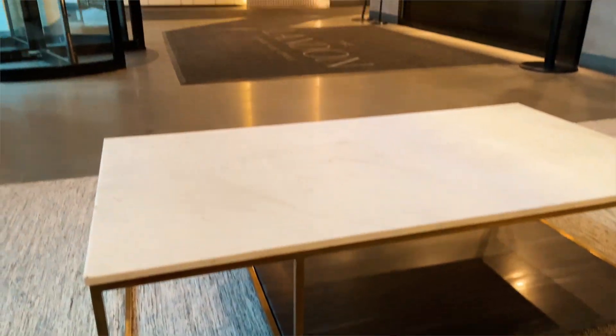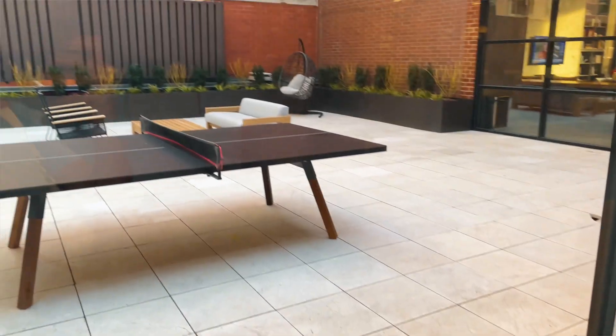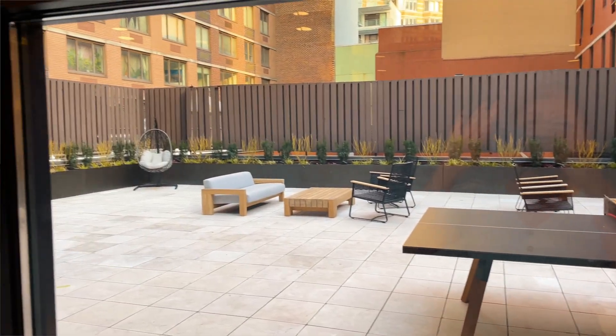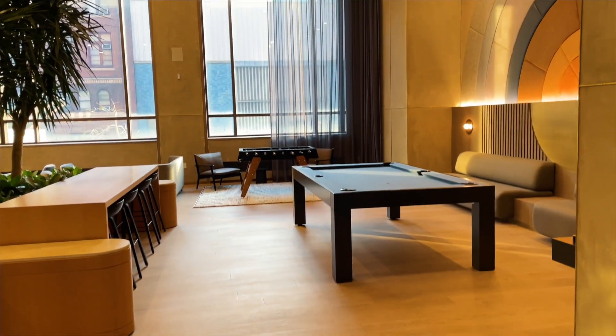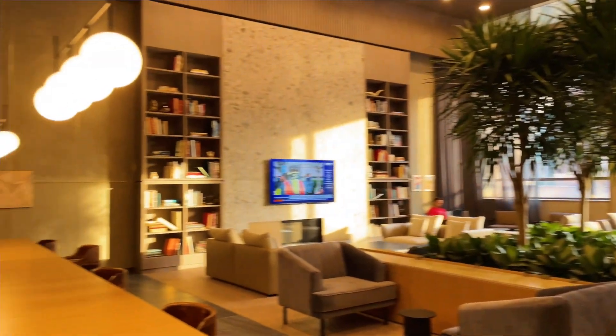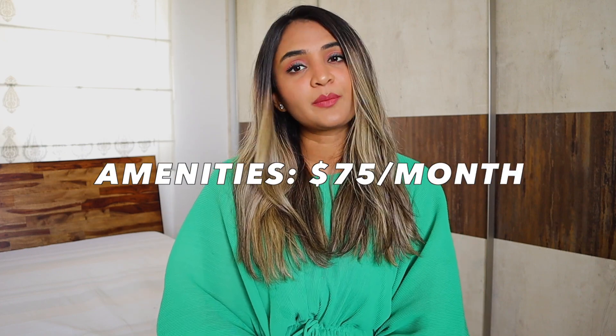Now for the building itself — as expected for a luxury building, it had a work area with a conference room, a common outdoor space for residents, and a gym. My favorite part was a beautiful lounge area that doubled as a library or reading area — I thought it was so beautifully made. The amenities were optional at an additional $75 a month, but because of COVID they had it waived for a couple of months.